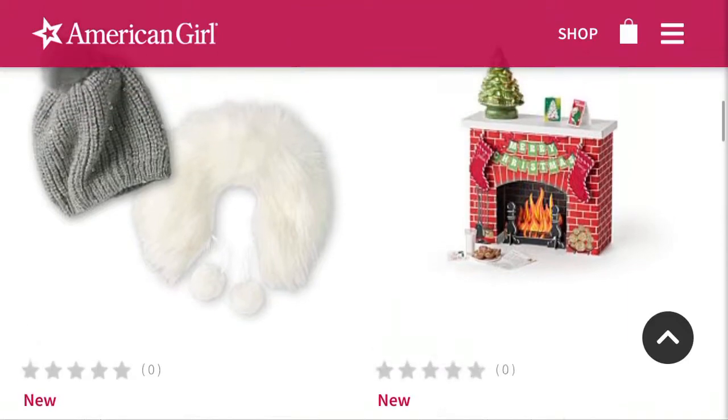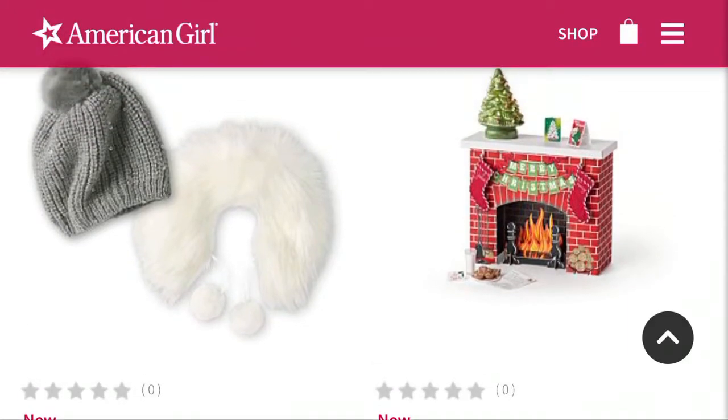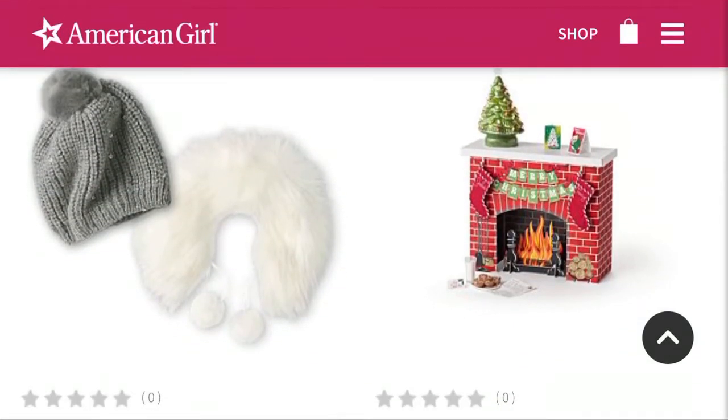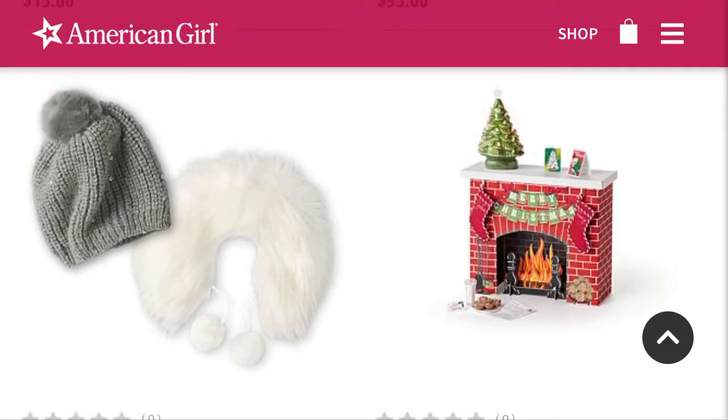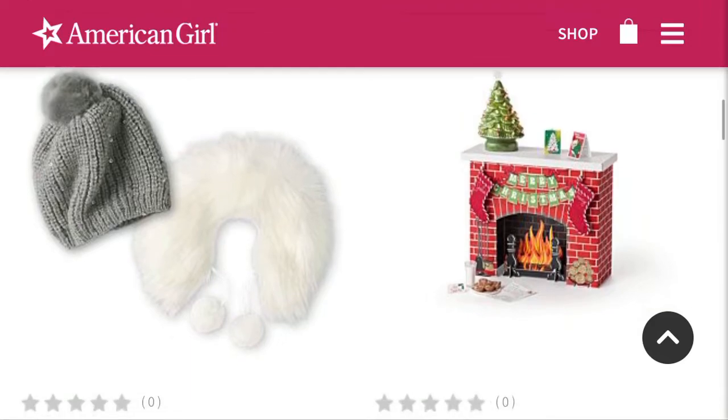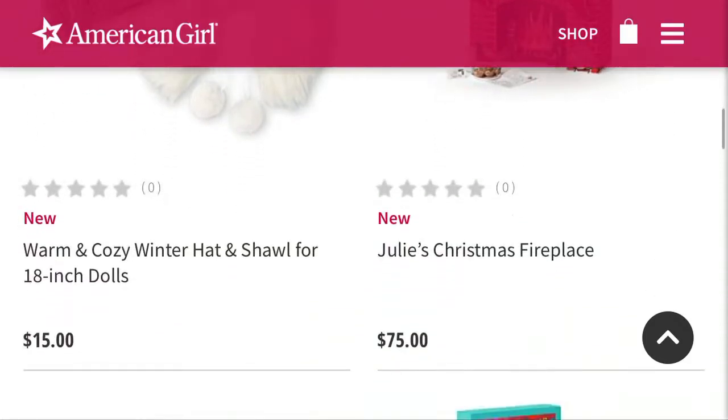And then we have Julie's Christmas fireplace, and it's actually cardboard for $75. I'm very upset about the cardboard. Apparently in Julie's story, they had to get a fake cardboard fireplace, which is something people did in the 70s — so the historical accuracy is correct — but at the same time, it kind of feels like it's made out of cardboard and we have to spend $75 on it. I do think that's a little ridiculous. I know it comes with a few other things and I'm pretty sure that Christmas tree lights up, but I'm pretty sure you can find a mini Christmas tree similar to that for like $8 somewhere. As cute as it is, I do kind of think it's a ripoff.